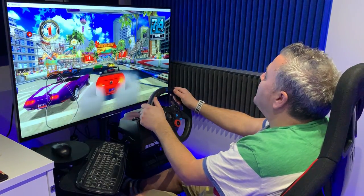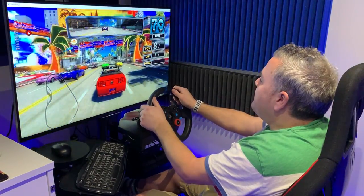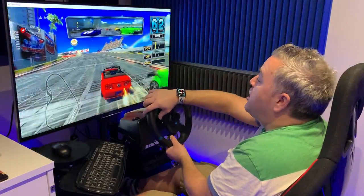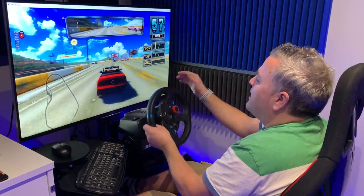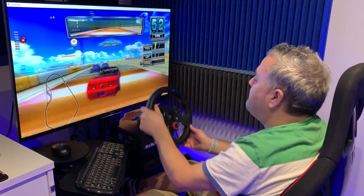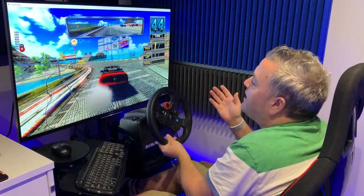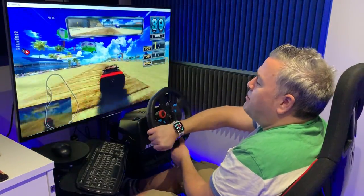Hey guys, welcome to the channel. I'm just going to call this video Griffo Race TV. This is the legendary Sega Race TV on the Logitech G29 wheel and pedals. You can get the cockpit view here for a proper race feel, but I always find these kind of games a little bit better when you've got the car in front. This game needs no introduction - it's an arcade legend made by the legend Suzuki, the last arcade racing game he made, and it still plays amazing.